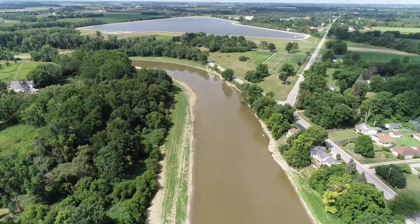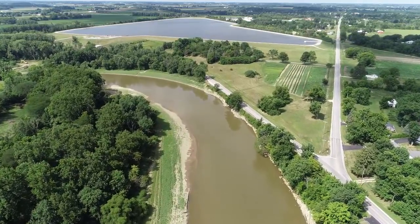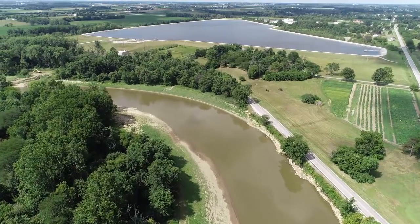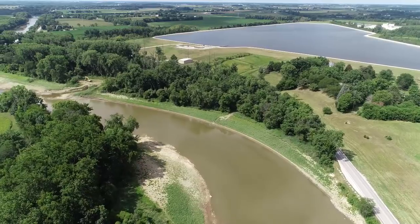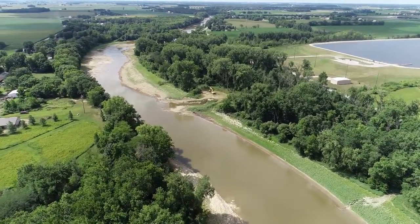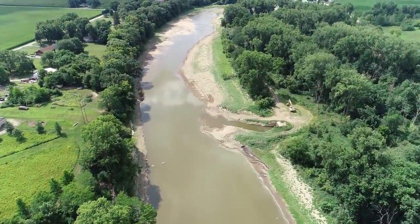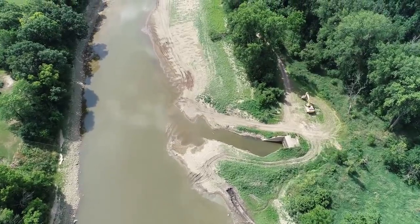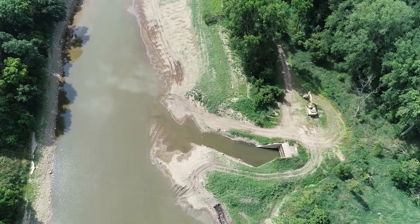Straight ahead you're seeing the Fremont Reservoir. I believe most of the drinking water comes out of there — they have both wells and a river inlet pump system that fills that reservoir. I always try to come up and take a look at the intake to make sure it's got plenty of water so we won't be getting thirsty in the future. You can see the intake here, and it looks like they've got an excavator that's been cleaning this out and digging it maybe a little deeper. There looks to be plenty of water, so we won't have any trouble with water going into the reservoir.